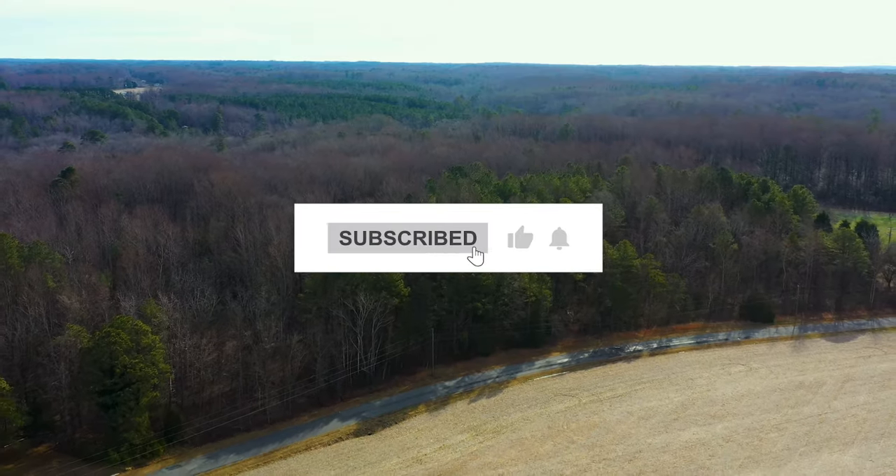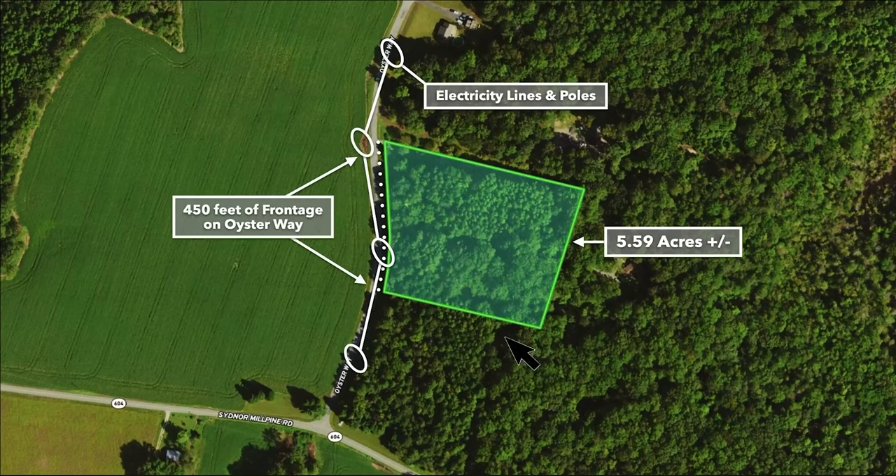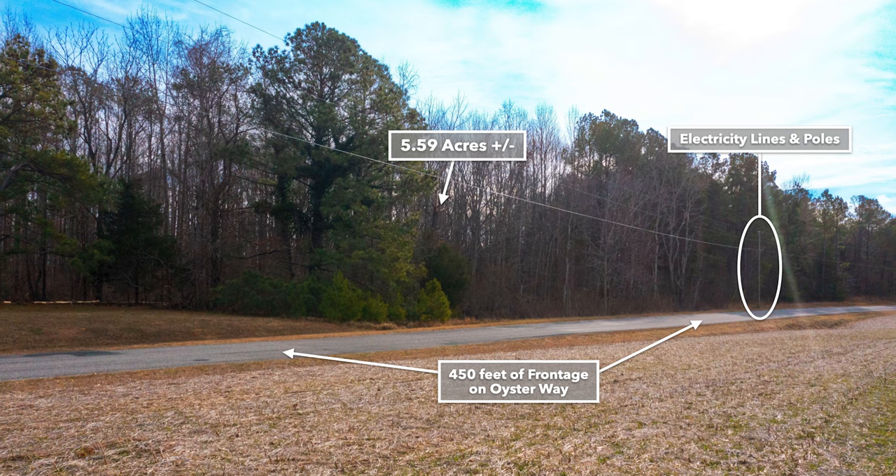Please subscribe to our YouTube channel so you don't miss out on new properties. Here we have the 5.59 acre parcel highlighted in green. Here's the roughly 450 feet of road frontage along the west boundary of the property — that's paved road frontage, and the road is named Oyster Way.